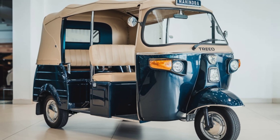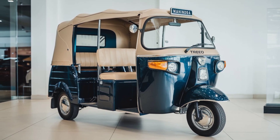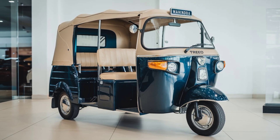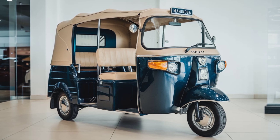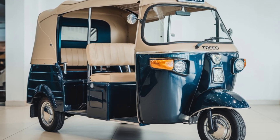The Mahindra Trio is paving the way for a new era in urban transportation with its eco-friendly and cost-effective design. As cities worldwide seek solutions to reduce emissions and traffic congestion, electric vehicles are emerging as a practical solution.